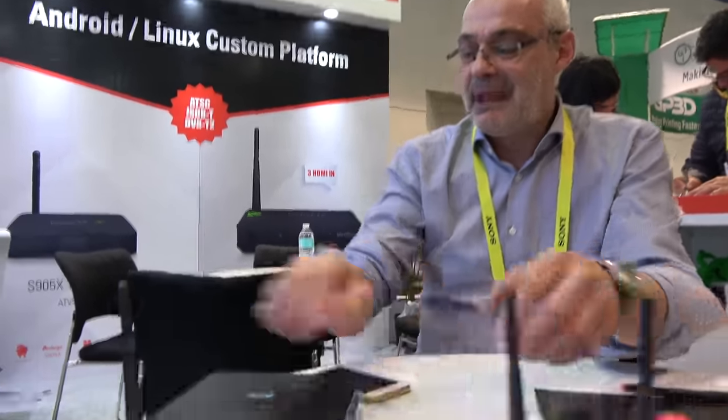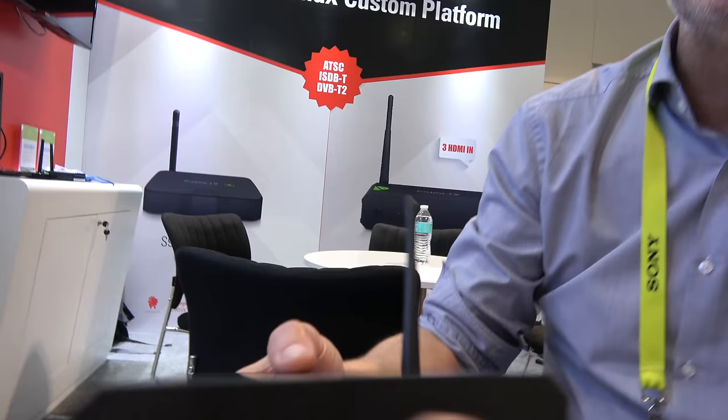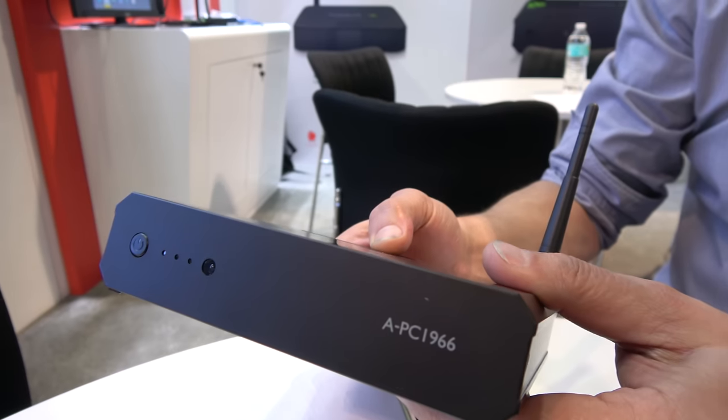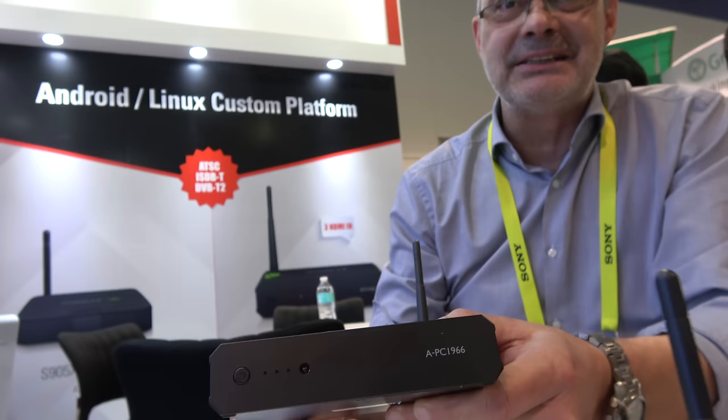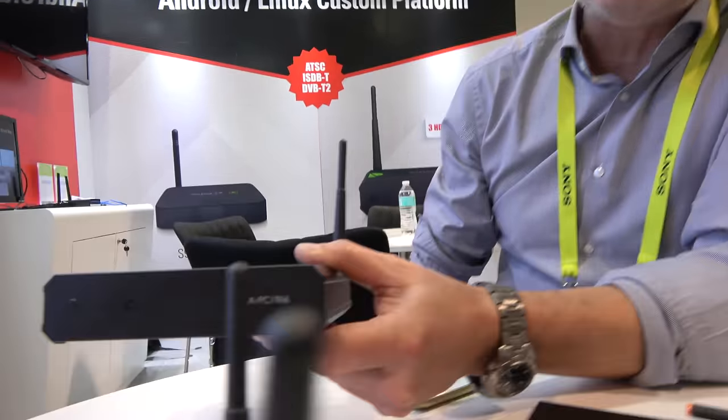So it's a multimedia beast? More or less, let's say — it's our beast. And you have some other beasts around here — what are you showing? Here we have the APC 1966. That's also, again, industry-grade design. But is it for consumers or not? It can be also for consumers, but we always start from industry-grade to make sure that we meet the highest standards.